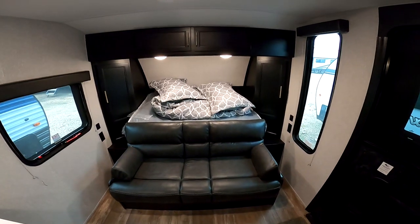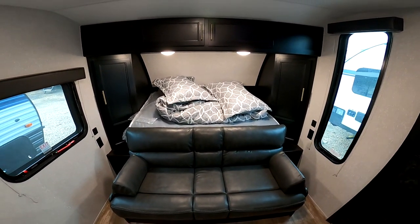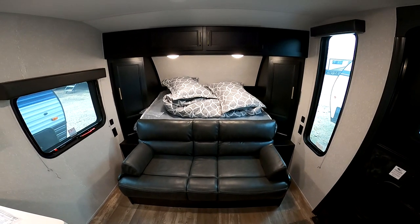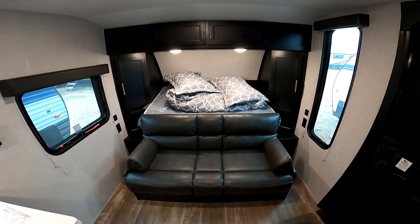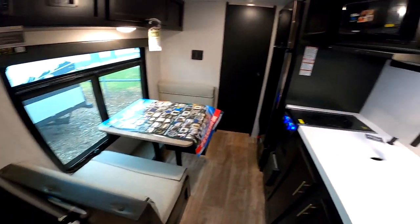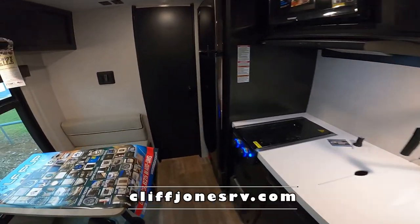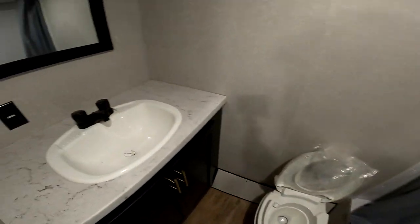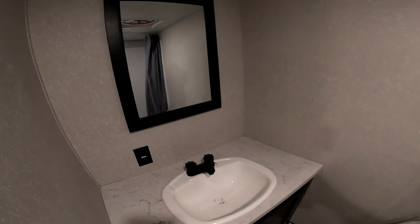It has a full-size bathroom. The Wolf Pup is a single axle, about 21 feet, and only 4,000 pounds loaded. It does have a murphy bed up front. You have a dinette, kitchen, and a big bathroom. You don't want a wet bath — the nice thing about this one is it's a rear bathroom, so it's the whole width of the box back here.